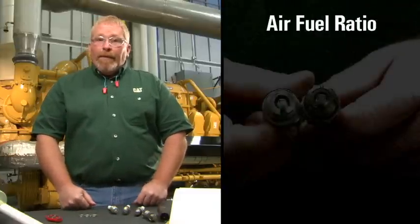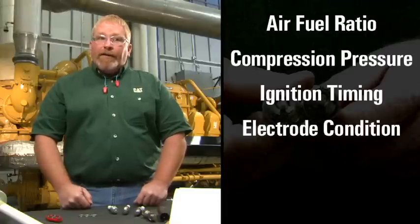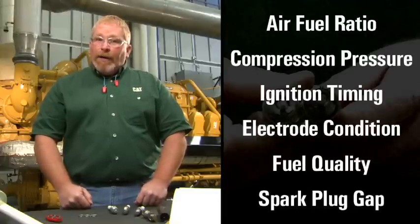Your air fuel ratio, your compression pressure, the ignition timing, electrode condition, fuel quality, and the spark plug gap.